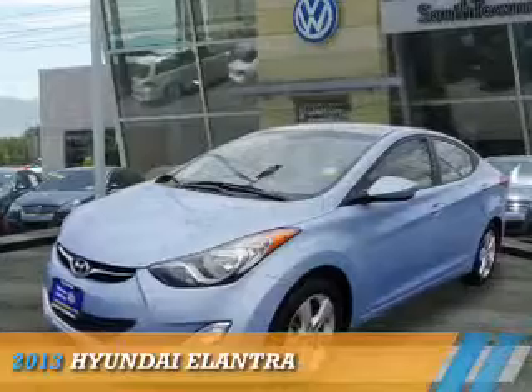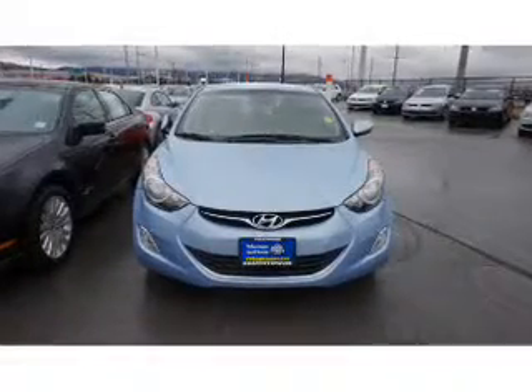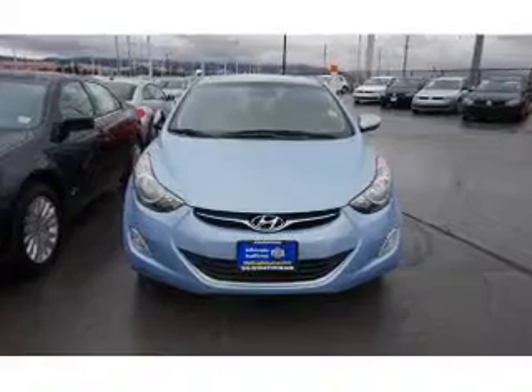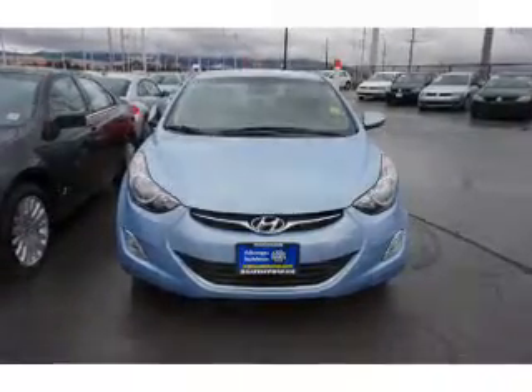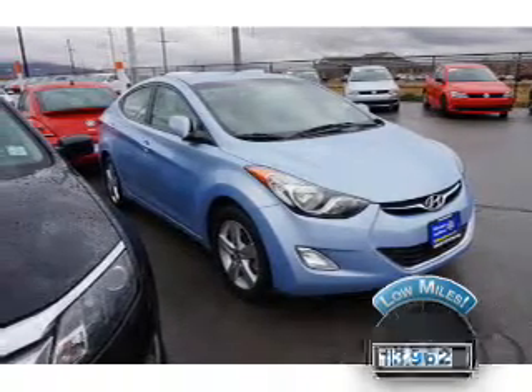Presenting the 2013 Hyundai Elantra. It's powered by front-wheel drive, a 1.8-liter four-cylinder engine, and an automatic transmission. With fewer than 15,000 miles, this vehicle has a long road ahead.